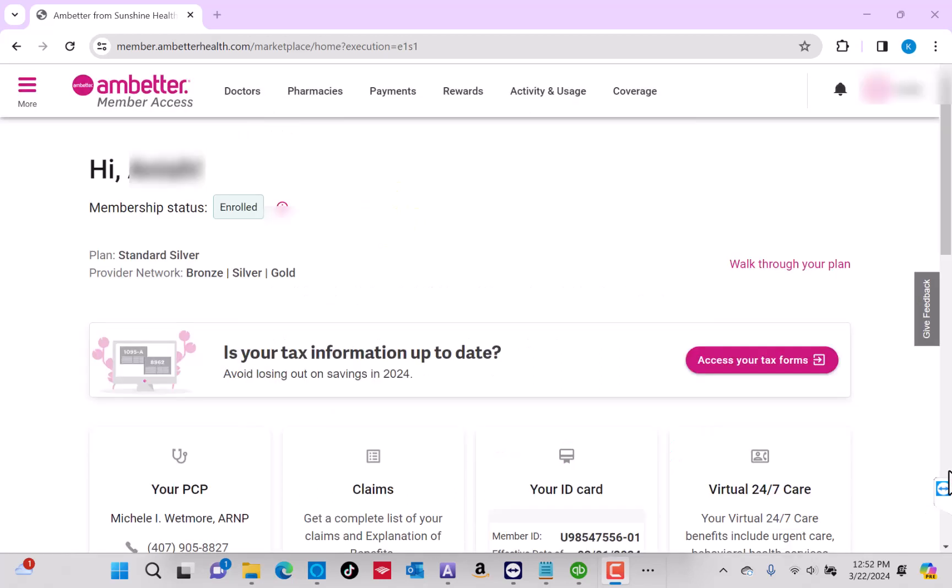And that's how you create an Ambetter member account online. Thank you so much guys for watching. If you have not yet subscribed to our YouTube channel, please subscribe as we create tech videos almost every day. Also, check out our website northvilletech.com for great tech articles and our recommended resources in the description below for various sign-up bonuses.